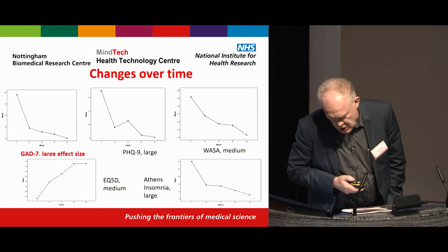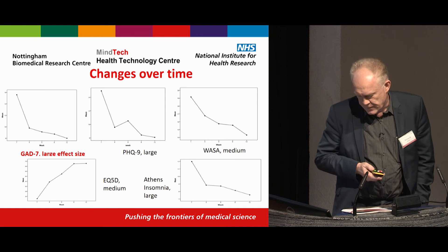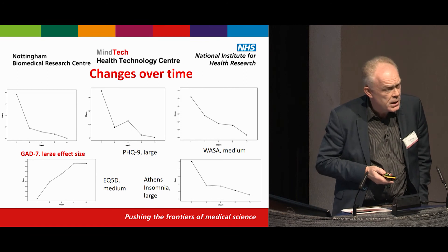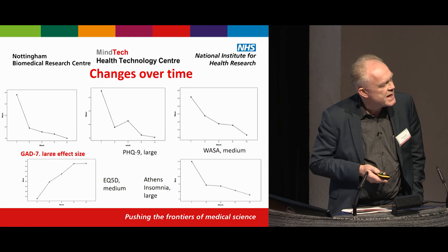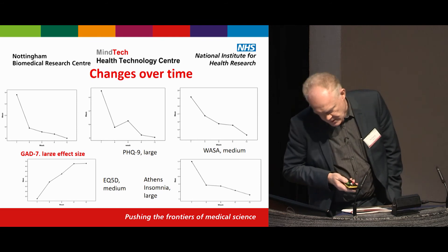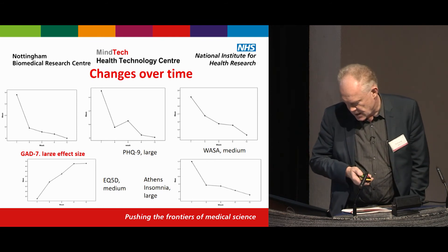Secondary outcomes were also positive. PHQ-9 depression scores improved, and notably the scores improved very quickly — a major advantage of this treatment — and were sustained even after treatment ended. There were also improvements in work and social adjustment, quality of life measures, and insomnia.